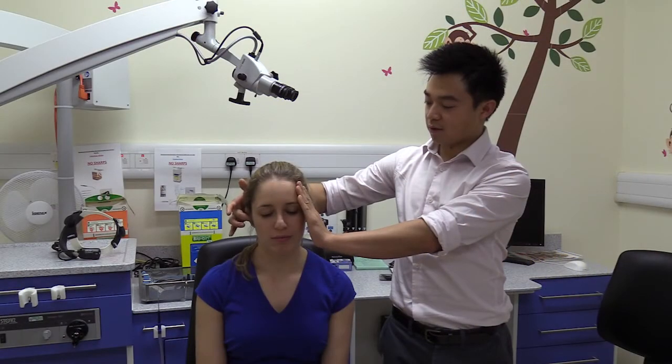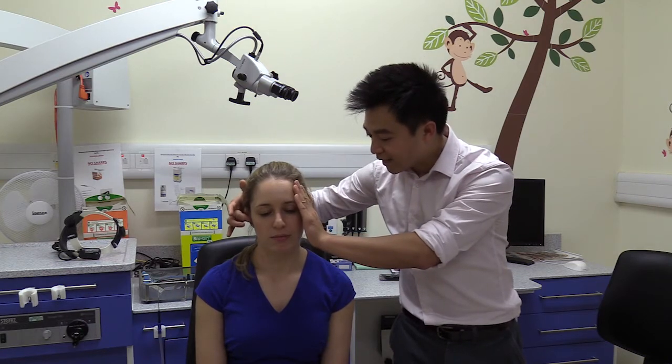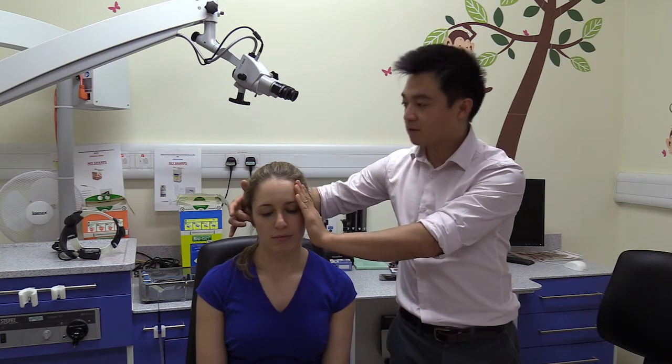If the patient is unable to hear, reduce the distance to half, keeping the volume the same, then increase the volume to spoken, then loud voice as shown, until the patient gets two out of three numbers correct.